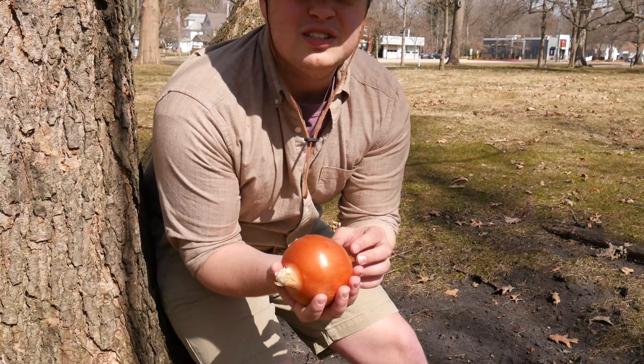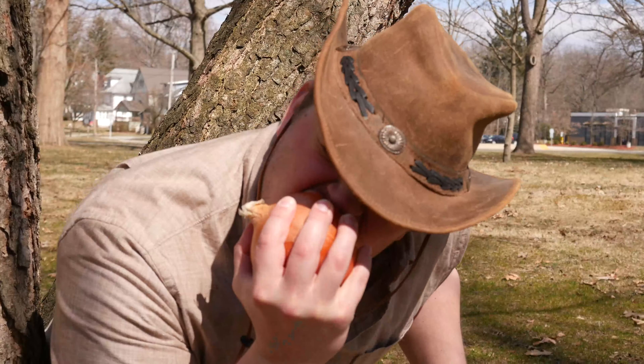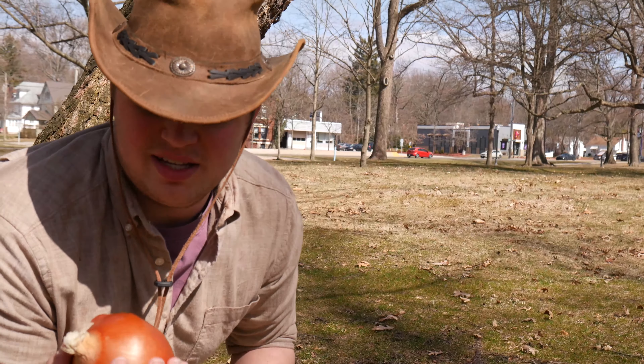The only way to tell if these boys are ready, there's really only one way. Mmm. No, she's not quite there yet.